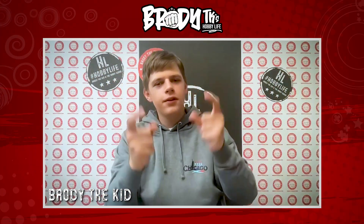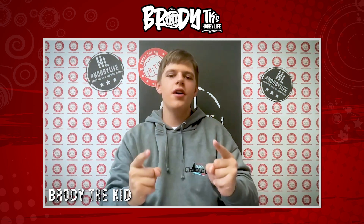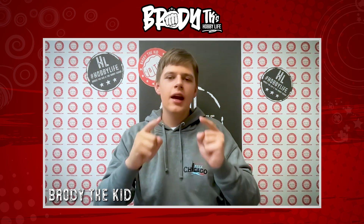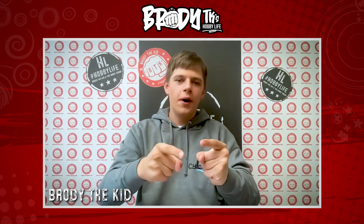Welcome to Hobby Life Episode 59, everyone! It's your host Brody here. We've got another awesome episode for you guys. The National was awesome — it was huge. We've got a big recap video for you today, and there's a new LCS in town. We've got an awesome drop in the shop. Let's get to the episode.